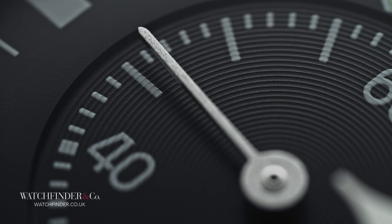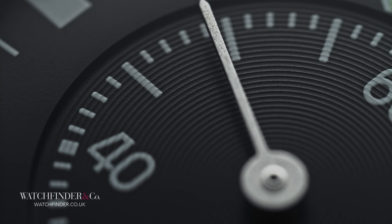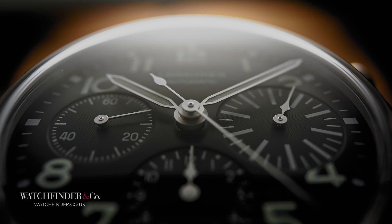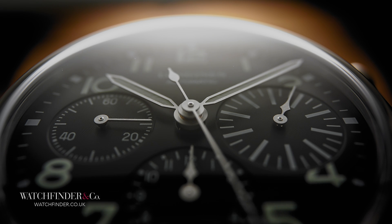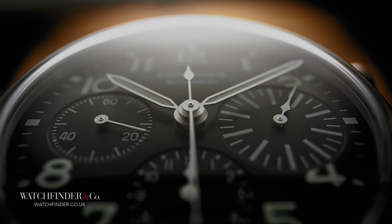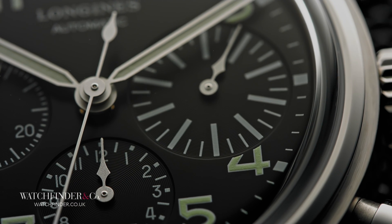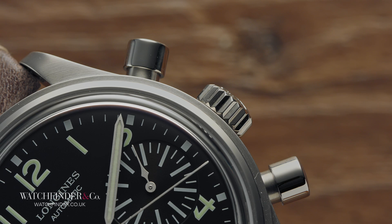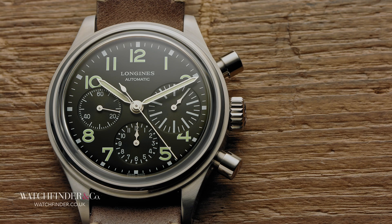Not every watch Longines adds to the heritage collection has 'almost but.' The Avigation Big Eye, for example, doesn't. Contrary to the name — which references the oversized chronograph minute counter — the extra chunky pushers and 42mm case size actually get it very right. As with all heritage pieces, the Big Eye is inspired by a watch from Longines history, specifically a pilot's watch. The Big Eye itself makes the chronograph easier for pilots in the air, as do the chunky pushers for operation with gloves.